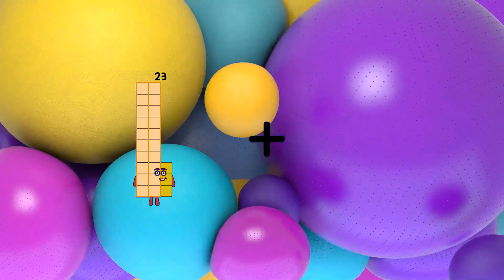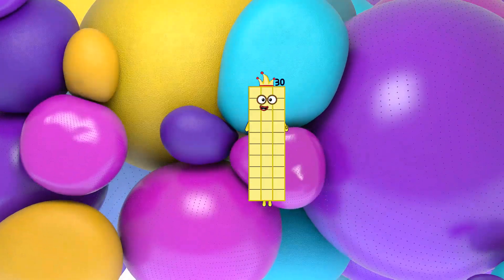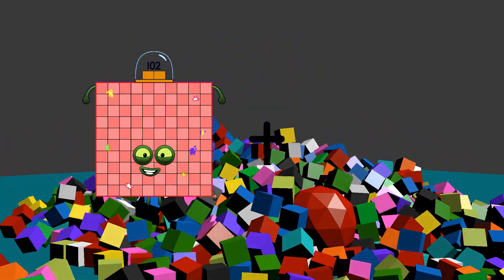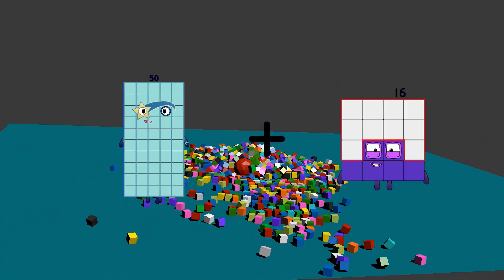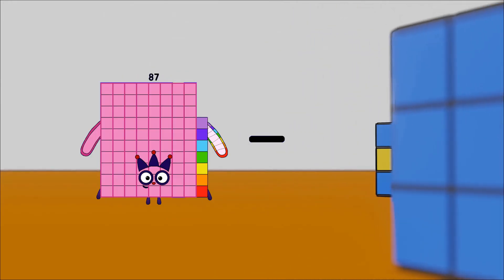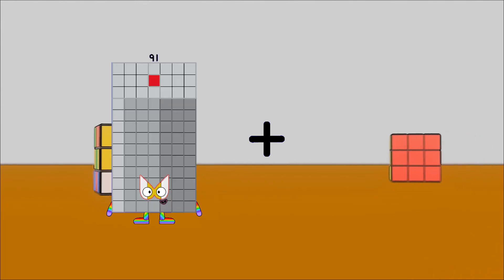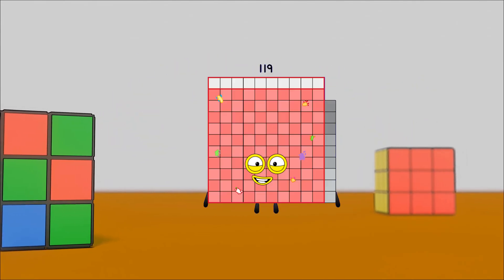23 plus 7 equals 30. 44 minus 13 equals 31. 50 plus 16 equals 66. 87 minus 71 equals 16. 91 plus 28 equals 119.